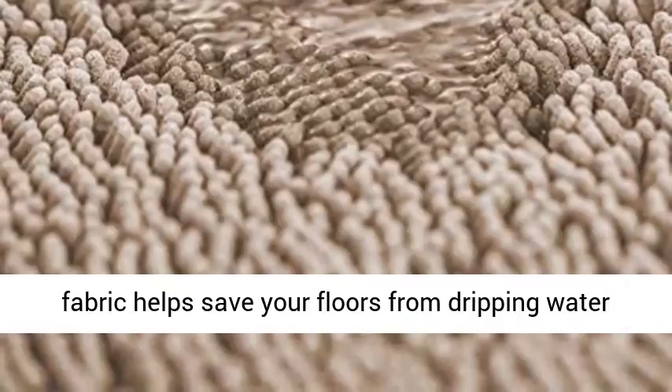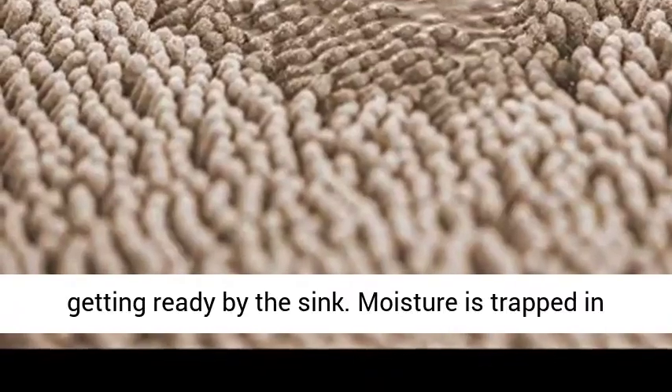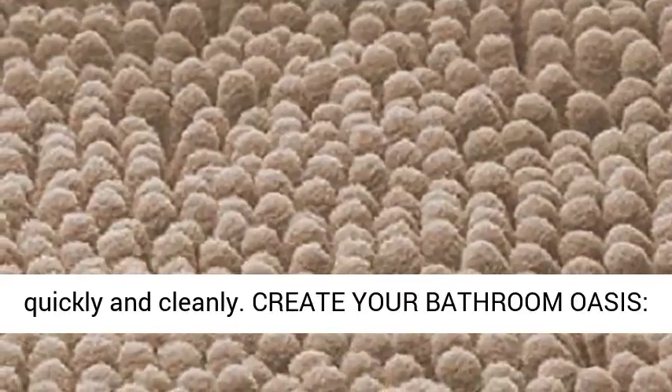Ultra Absorbent, High Pile, Thick Chenille Fabric helps save your floors from dripping water while you're stepping out of the bath, shower, or getting ready by the sink. Moisture is trapped in the mat's deep pile, allowing the rug to dry quickly and cleanly.